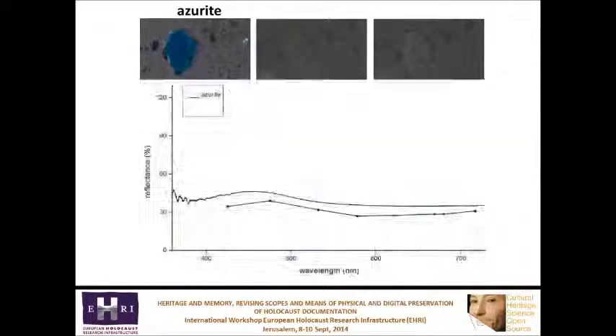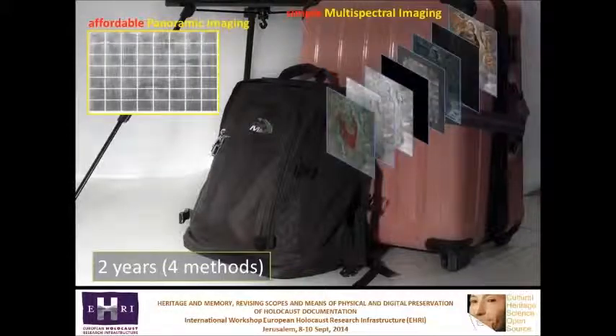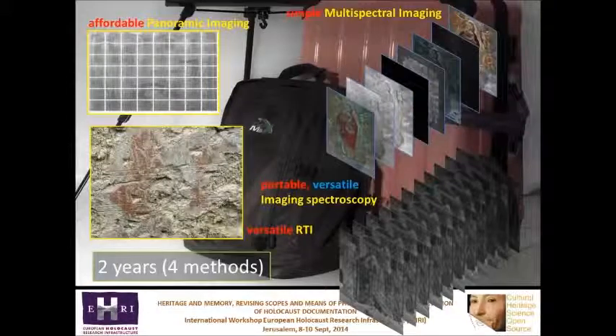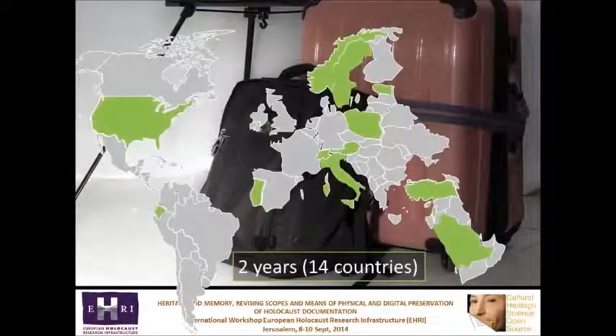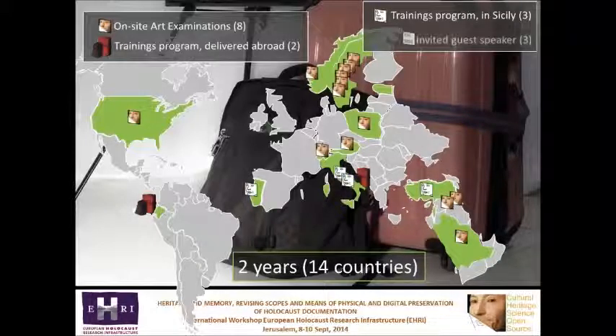In conclusion, in two years CHSOS has promoted four methods: panoramic imaging, multispectral imaging, RTI and imaging spectroscopy. CHSOS has had contacts in 14 countries providing on-site art examination, training programs abroad, training programs in Sicily, and has been invited as guest speaker in three countries to tell the Cultural Heritage SOS adventure.